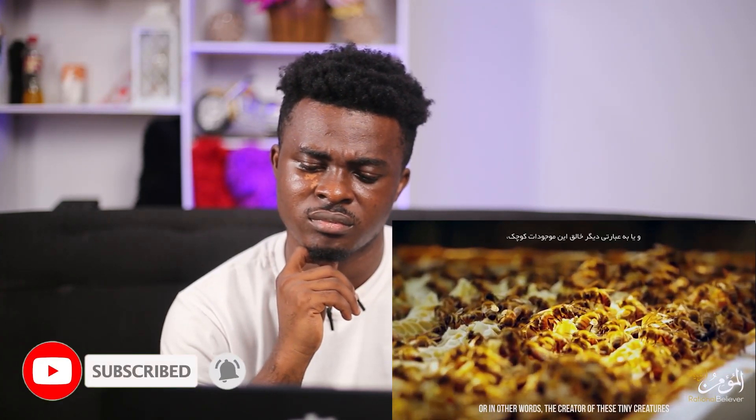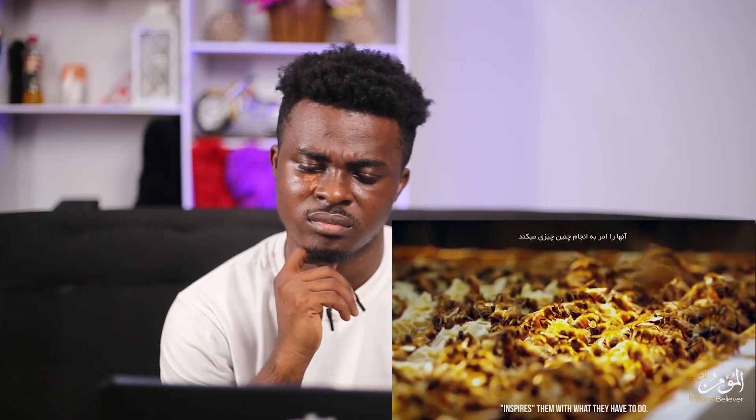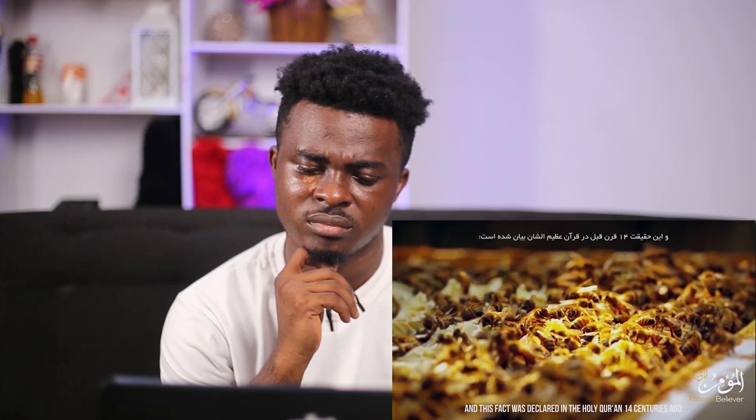In other words, the creator of these tiny creatures inspired them with what they have to do. And this fact was declared in the Quran 14 centuries ago.